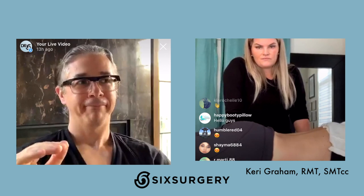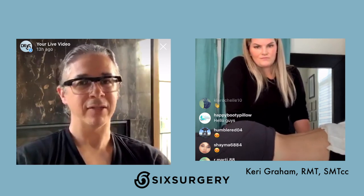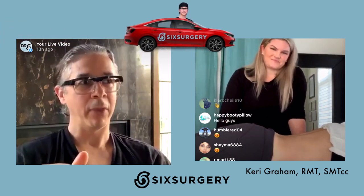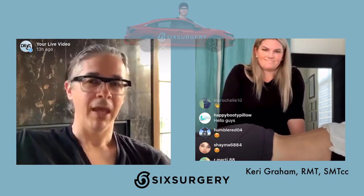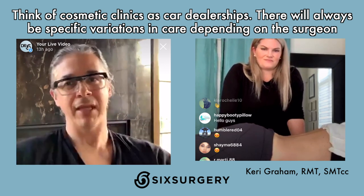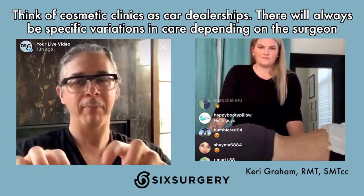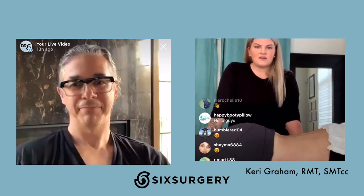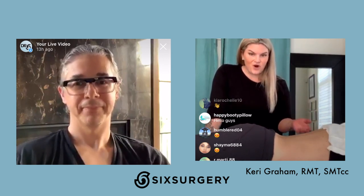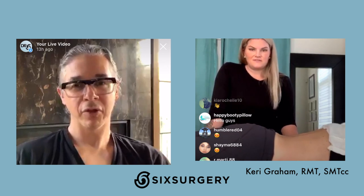Surgery is an art with a lot of variation. Having a BBL with me versus someone else is not the same thing. It's not like buying a Honda Civic where any dealership can fix it. If you bought a Mercedes you take it to a Mercedes dealership — same principle. Each surgeon has slightly different post-op care and knows their patients' recovery best. If someone tells you to do something that goes against what your surgeon says, it probably shouldn't be done. Trust your surgeon to take care of you in recovery.